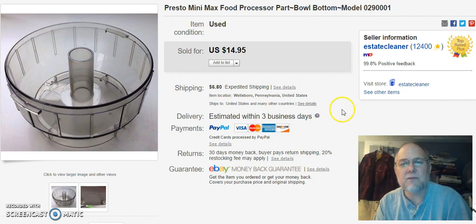Next is a Presto Mini Max food processor bowl. I had this around for quite a while — it's been listed a while. I don't remember what I paid for it. Sold it on April 30th and got $14.95 plus shipping. And that's it — we're all done. Keep listing, have a great day. Bye bye.